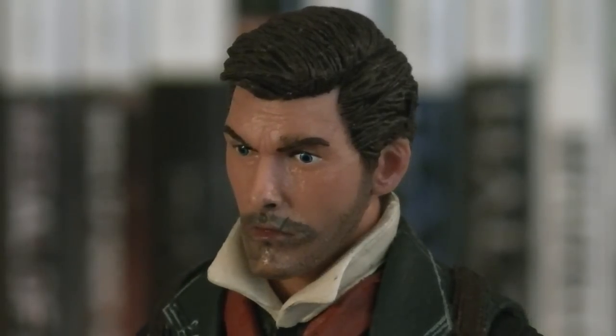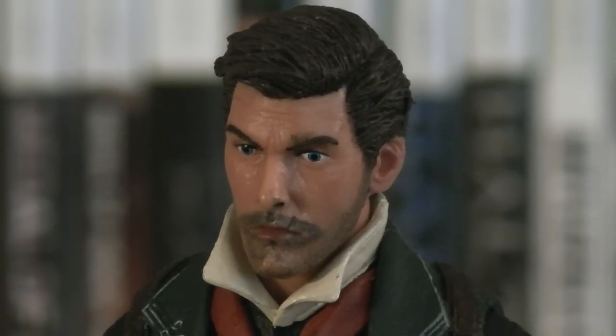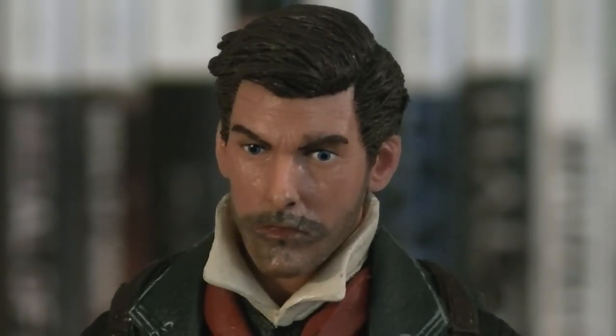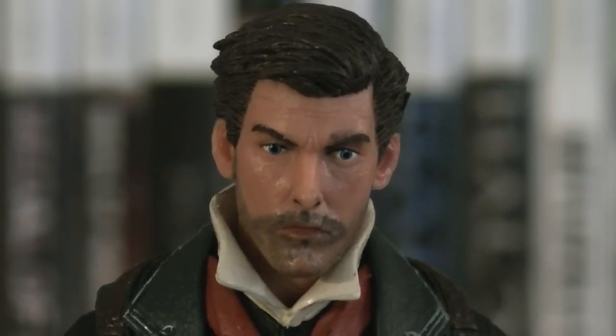Sculpt-wise, they did an amazing job with his head sculpt, and I love the attention to detail in his hair and the wrinkles on his face. But I feel they could have done a better job with his facial hair. Everything else, including the paint deco on his eyes, is perfect.